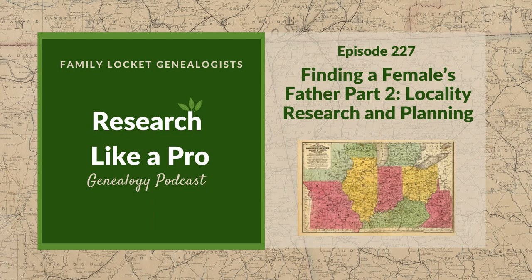Diana and Nicole are the mother-daughter team at FamilyLocket.com and the authors of Research Like a Pro, a genealogist's guide. With Robin Worthland, they also co-authored the companion volume, Research Like a Pro with DNA. Join Diana and Nicole as they discuss how to stay organized, make progress in their research, and solve difficult cases.